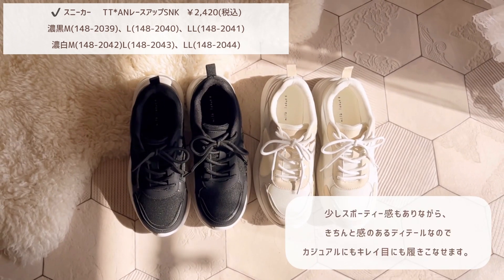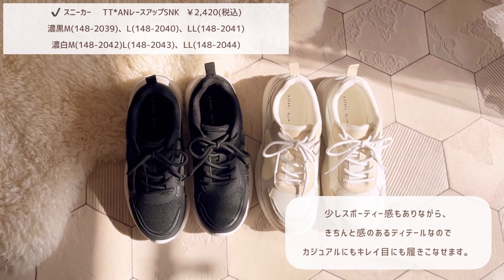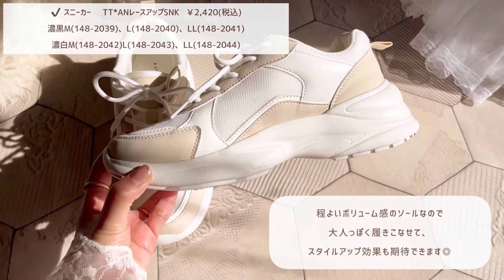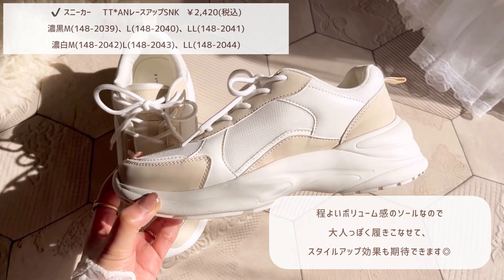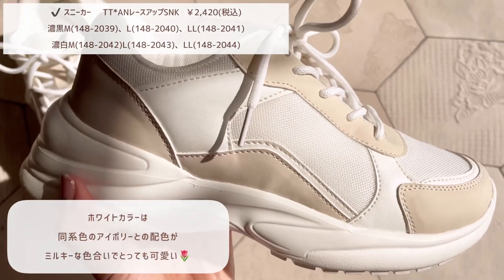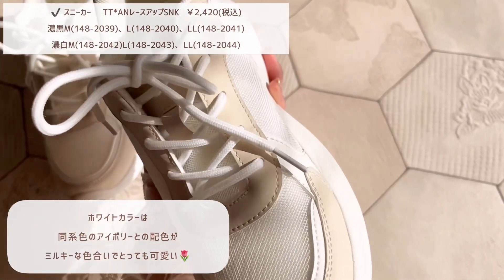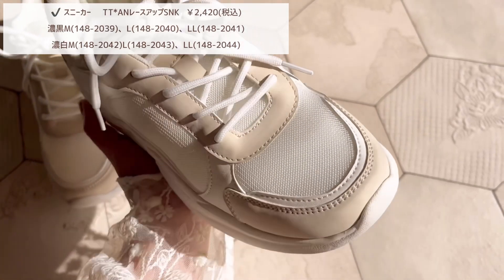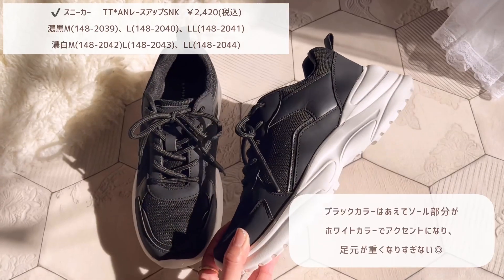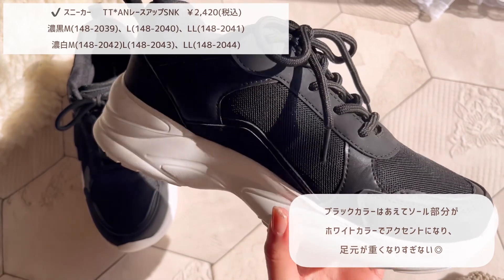フラットなので履き心地も良くデイリー使いで履いていただけます。続いて履くだけでコーデにこなれ感を出してくれる厚底スニーカーの紹介です。カラーはこちらも2色で春コーデにぴったりなホワイトと、どのコーデにも合わせやすいブラックです。少しスポーティー感もありながら、きちんと感のあるディティールなので、カジュアルにも綺麗めにも履きこなせます。程よいボリューム感のソールなので、大人っぽく履きこなせてスタイルアップ効果も期待できます。ホワイトカラーは同系色のアイボリーとの配色がミルキーな色合いでとっても可愛いです。ブラックカラーはあえてソール部分がホワイトカラーでアクセントになり、足元が重くなりすぎません。